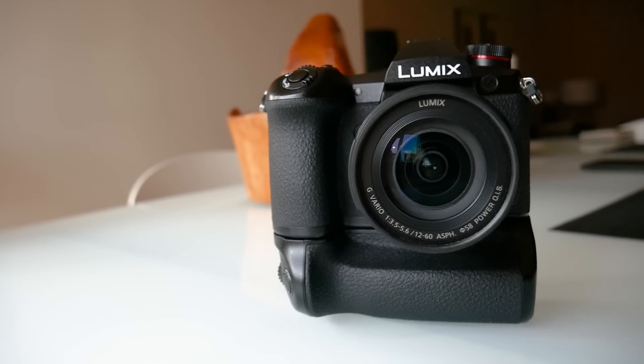First things first, it's a micro 4/3 sensor camera. Because of this, it's not too big. It is on the bigger side of the micro 4/3 system, but at the same time it's much smaller than something like a Canon 1DX Mark II — maybe one-third or even one-fourth of the weight. That also goes for the accessories and lenses. Even if you add the battery grip, which looks great on the G9 — it actually looks like a mini 1DX Mark II — it's still much smaller and not that heavy.